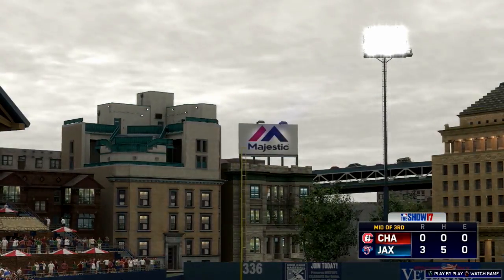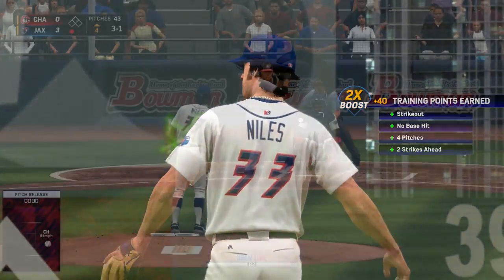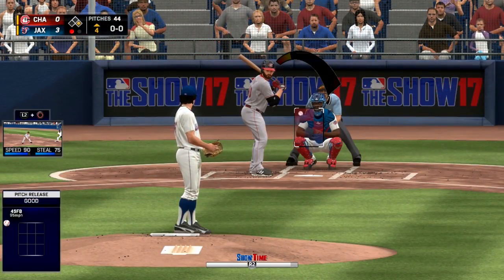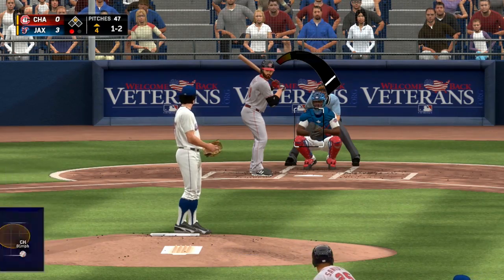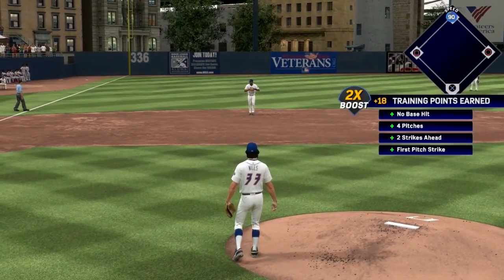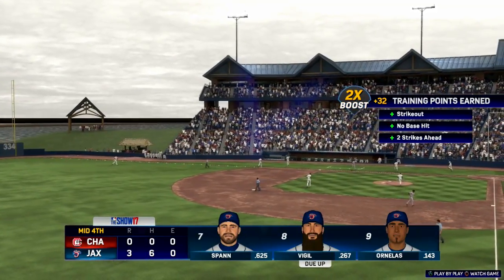Moving to the top half of the fourth, on a 1-2 count the first batter goes down swinging on yet another changeup — four straight strikeouts on changeups for Jay Niles. But the streak gets broken on a 3-1 count as the next batter draws a walk; Niles can't locate his fastball. That runner steals second with ease. Niles gets the next guy to pop up into shallow left, holding the runner. With two outs and a runner on second on a 2-2 count, he blows the up and in fastball past the next batter for the strikeout. Still scoreless for the Chattanooga Lookouts.